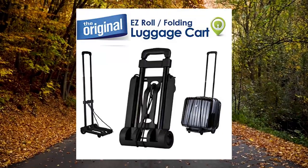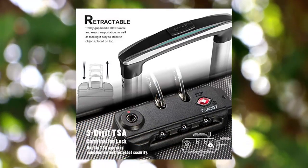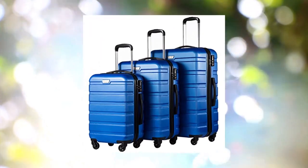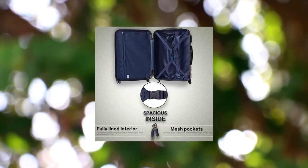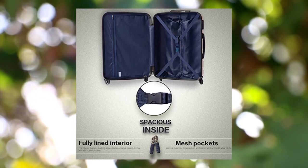Extends to 38 inches. Cool Life Luggage 3-Piece Set Suitcase Spinner Hardshell Lightweight TSA Lock Blue. 2-year warranty. Please note that only the family set has 4 pieces. Please ignore the product title and select the set you want. 3-Piece Luggage Set: 20-inch, 24-inch, 28-inch upright.